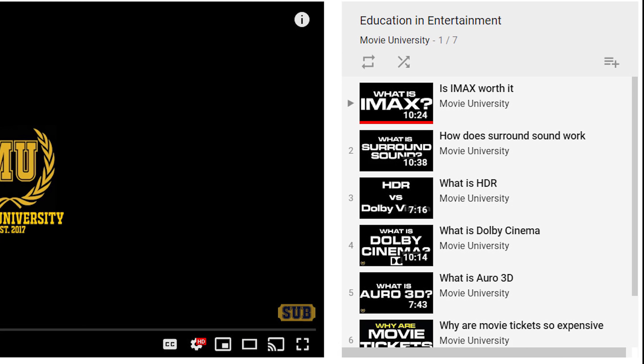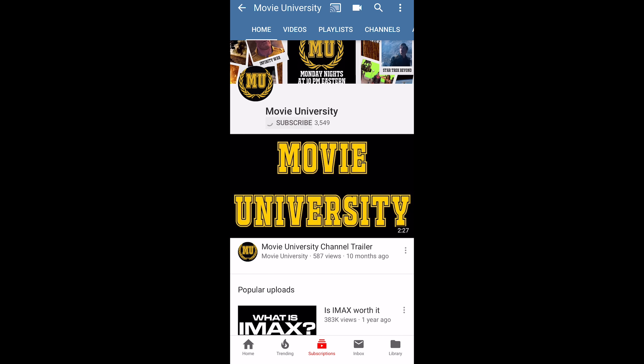I'm Isaac and this is Movie University. On this channel I do educational videos like this one, so if you like what you see today consider subscribing.